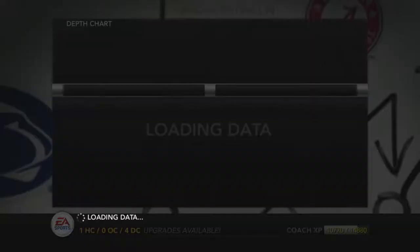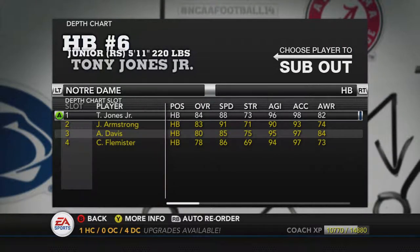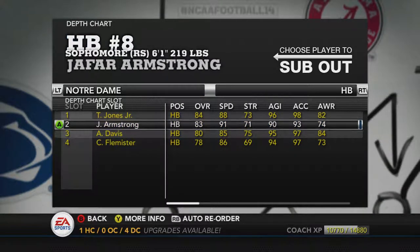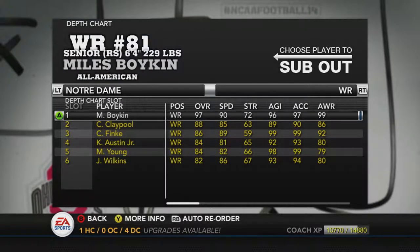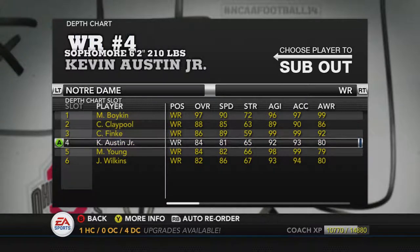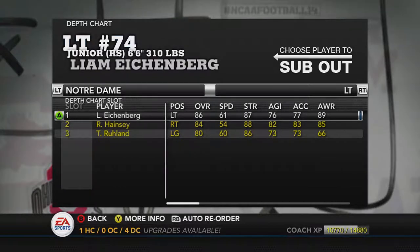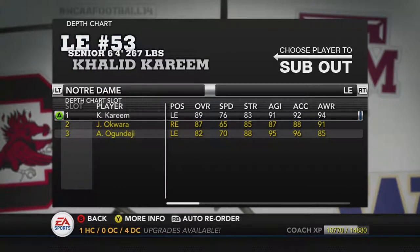Let's check out the depth chart. We've got Ian Book starting — a former All-American in the simulation. We've got Jones followed by Armstrong backing him up. At running back we've got Scott, a true freshman fullback. We've got Boykin as the best wide receiver by far — expect him to win an award at the end of the season — backed up by Claypool, Fink, Austin Jr., Young, and Wilkins. Couple of great tight ends here.